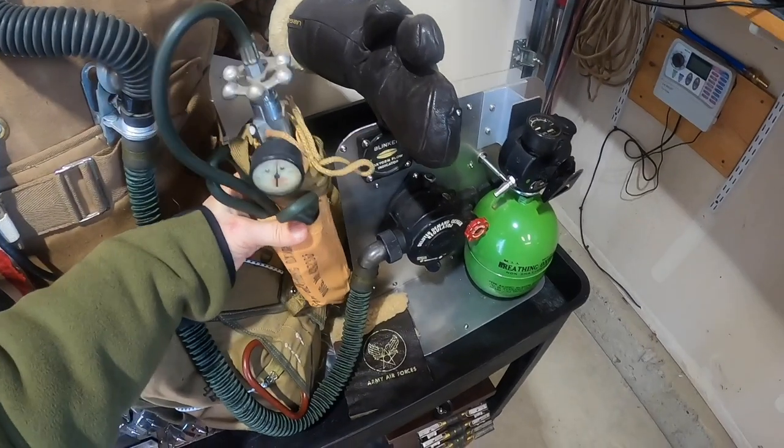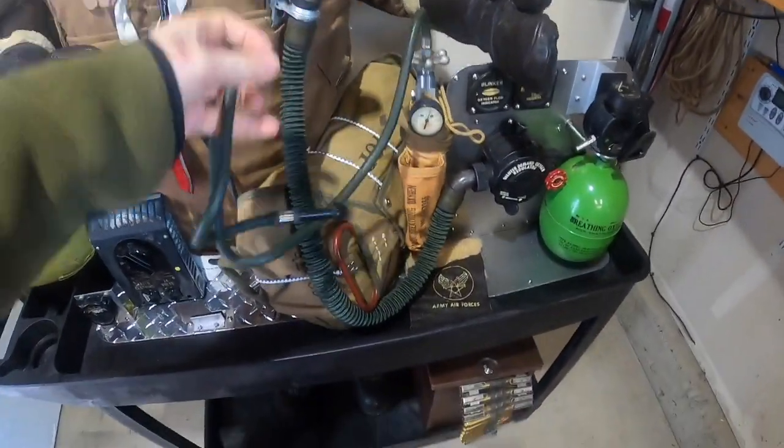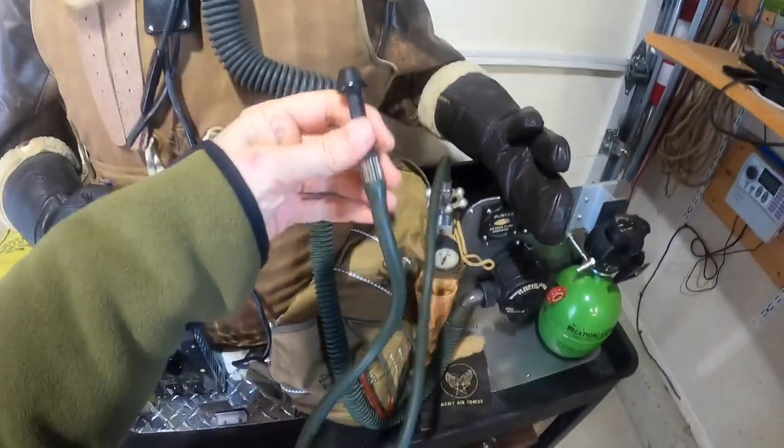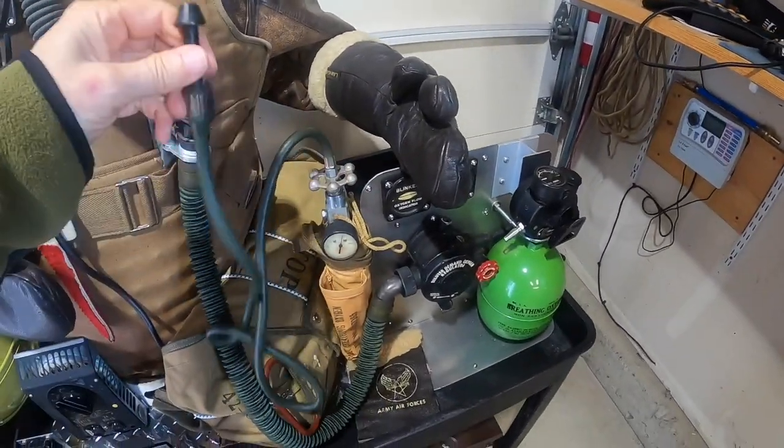To use the bottle, the crew member will remove the rubber feeder hose, bite on the hose and nipple, and breathe in continuous flow, 100% pure oxygen. No regulator is needed.